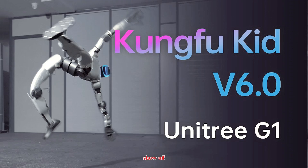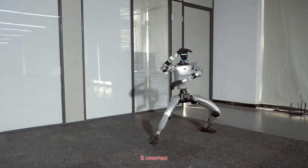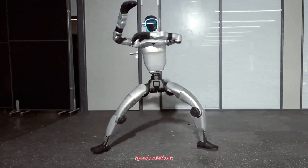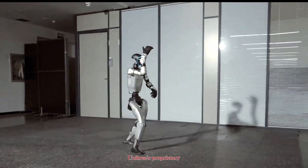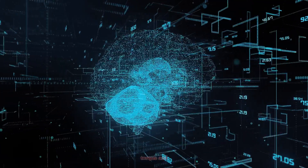Unitree's engineers call this update version 6.0, and it's designed to show off human-level joint coordination. The G1 doesn't just mimic poses — it recovers from them dynamically. You can see it execute deep stances, block transitions, and high-speed rotations while maintaining perfect balance on one leg. That balance is made possible by Unitree's proprietary active stabilization system, a real-time feedback loop that reads torque and acceleration data every millisecond.